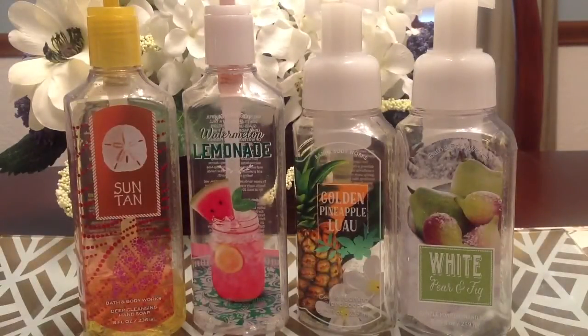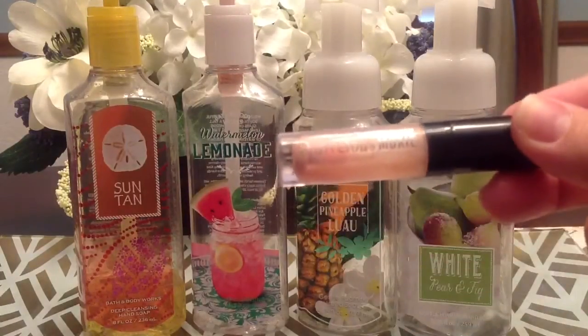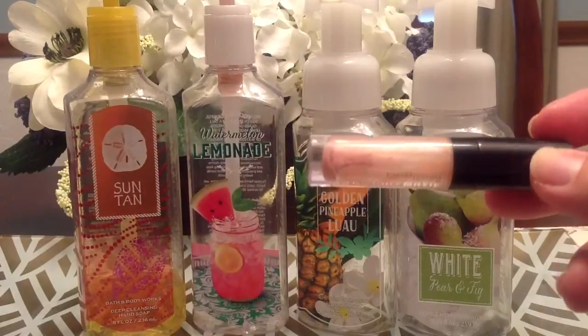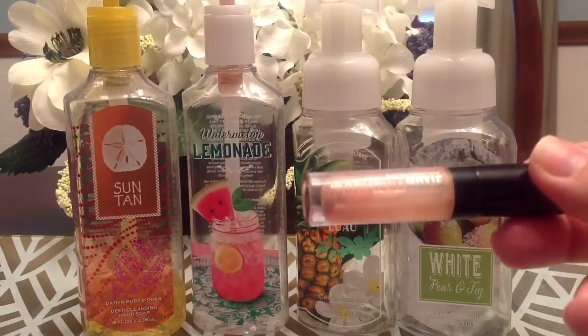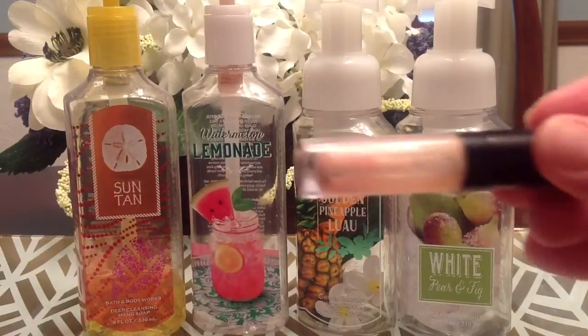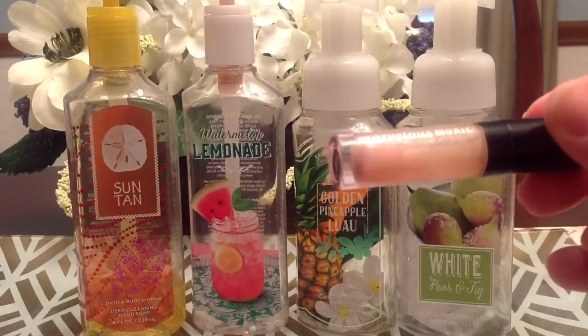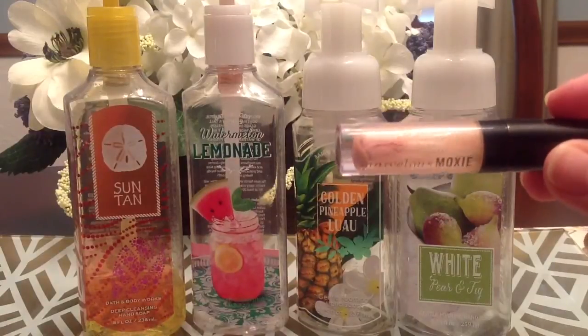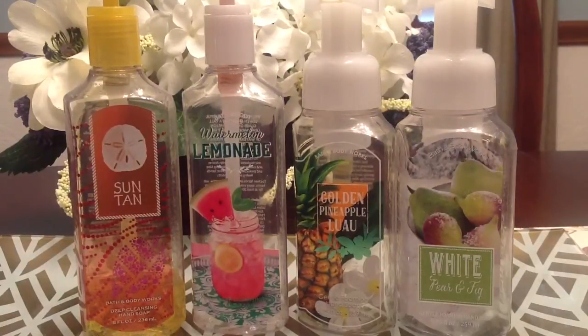Then I also finished up some makeup products. I used up one of the Bare Minerals Marvelous Moxie Lip Glosses — this was just a really pretty nude shade. It had some shimmer in it but it really went with everything, so I got a lot of use out of that. This is in the color Superpower. I would definitely repurchase that — it was a great one for sure. I really do like the Bare Minerals glosses; they might be my favorite glosses out there.